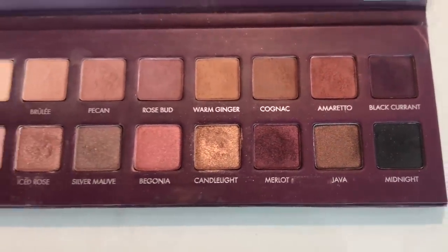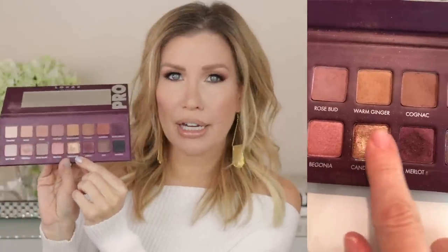The browns are cool browns, so if you find that a lot of browns pull red or orange on you, not in this palette. Even the warm ginger shade, I don't find to be very warm at all — especially compared to popular MAC shades like Uninterrupted, Brown Script, and Saddle, which are all very popular crease or transition shades that I find to be a lot warmer. You've got a nice variety of transition shades, beautiful shimmers, and deeper colors you can line with or use for a smoky eye. The shade Candlelight is honestly one of my favorite soft gold shimmers.